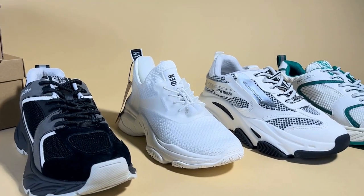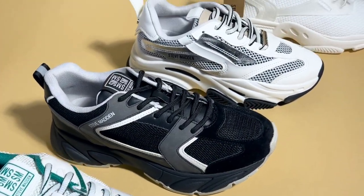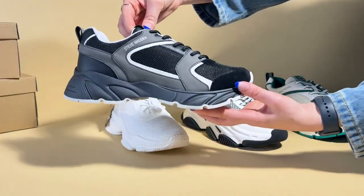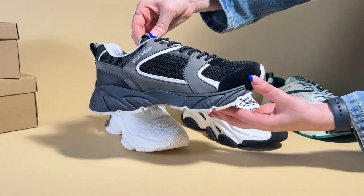Today we are looking at the range of women's trainers from Steve Madden. Famously known for trading his company publicly, which was featured in the film Wolf of Wall Street, this brand is a favourite for on-trend trainers.